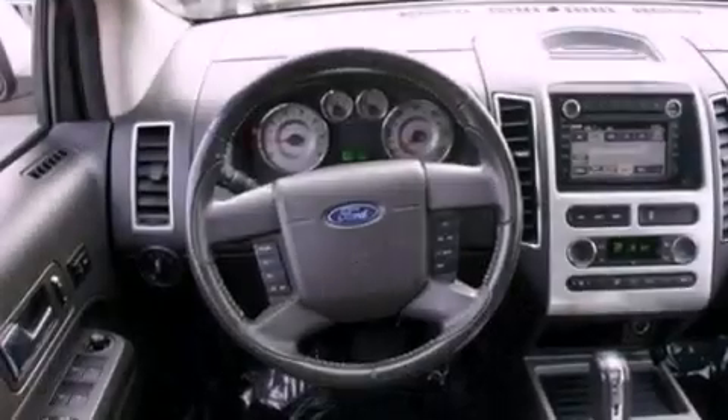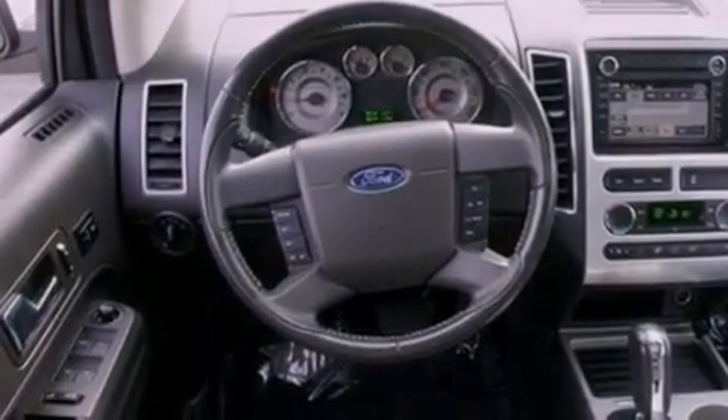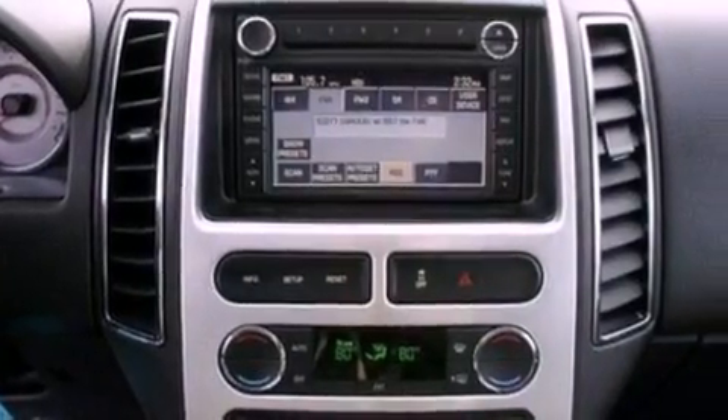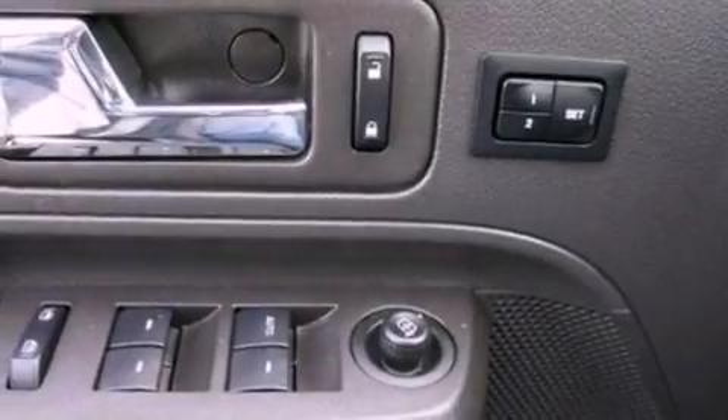The following features are also included: memory settings for the seat's positions so you can recall your favorite alignment with the push of one button, cruise control, an auto-dimming rear-view mirror, a CD player, and leather seats.